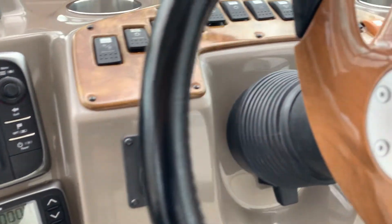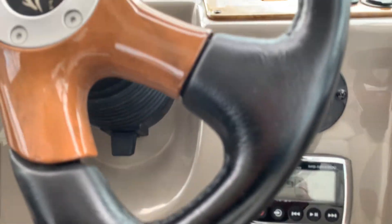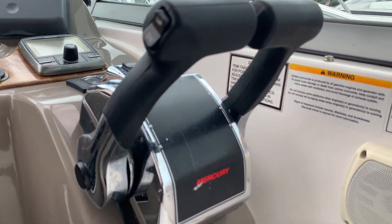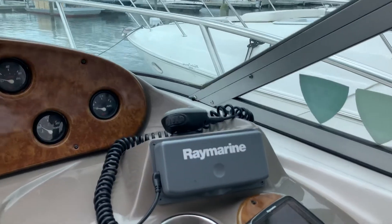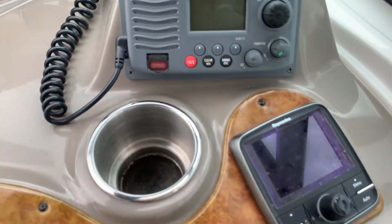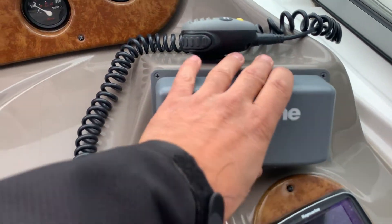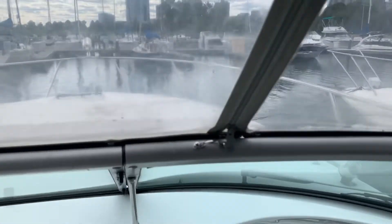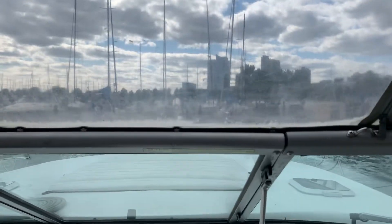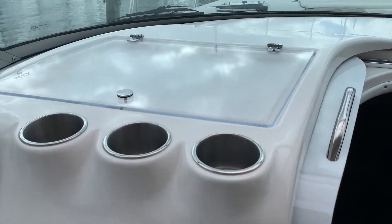It's a windlass-equipped boat. There's a spotlight, and there's the other Fusion remote panel that I mentioned earlier. It's an I/O boat with 350 Mag MPIs. There also appears to be an autopilot controller, as well as a Raymarine VHF. The bow has a sun pad as well as a walkthrough windshield and a club compartment.